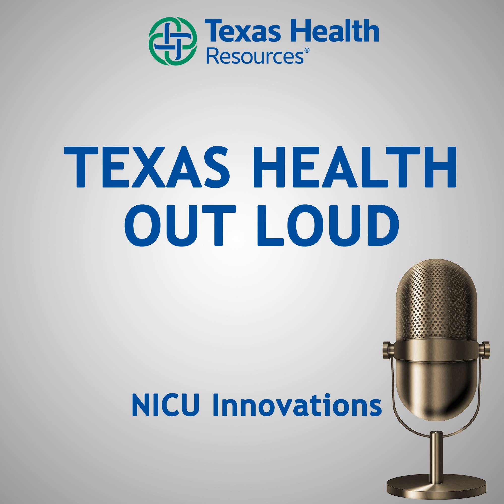Thank you guys so much for joining us. That's going to do it for today's Texas Health Out Loud podcast. I'd like to thank Stephanie Idson and Lindsay Cannon with Texas Health Fort Worth NICU for being here. At Texas Health, we're partnering with you for a better North Texas. To hear more Texas Health Out Loud podcasts, visit our website at texashealth.org/outloud. You can also subscribe to our podcast on iTunes and Google Play. I'm Suzy Solis — thank you for joining us for Texas Health Out Loud.